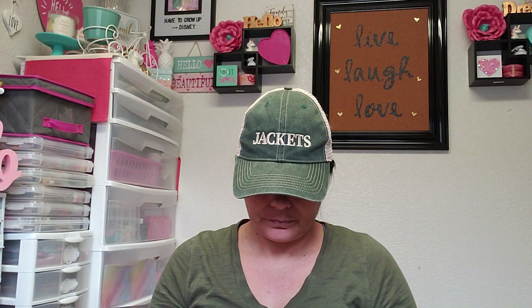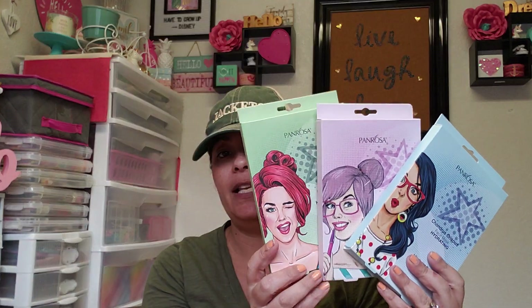I thought these would be so cute for friend mail — like during the Fourth of July — and who doesn't like a face mask? They had one other design but these were the fun-looking ones. Since they were all for hydrating, I just went with the fun pictures. That is everything I have to share from the 99 Cent Only store — I hope you enjoyed this haul!